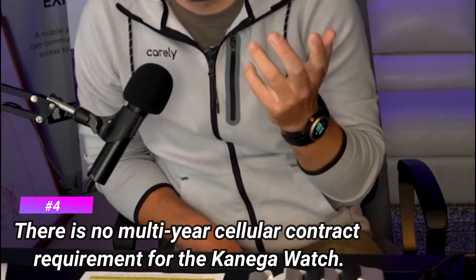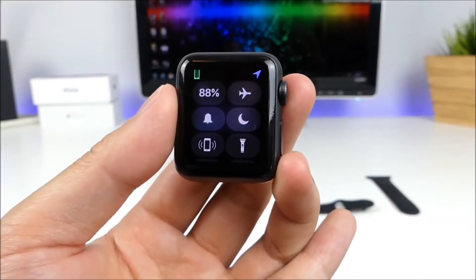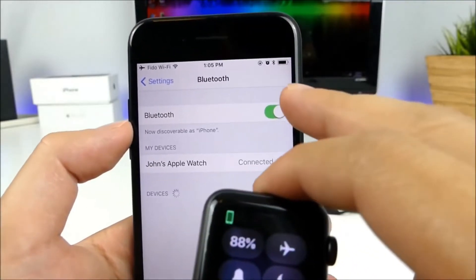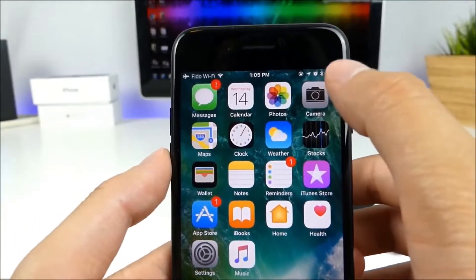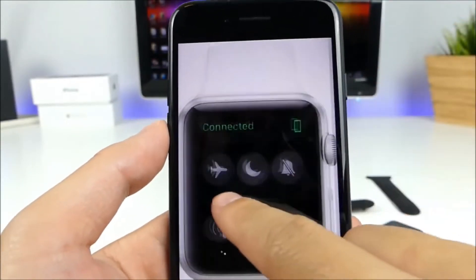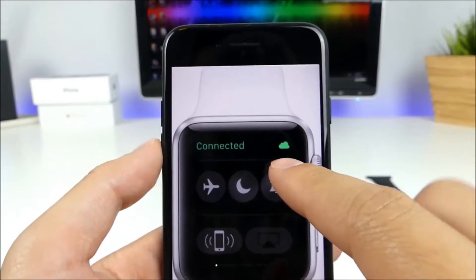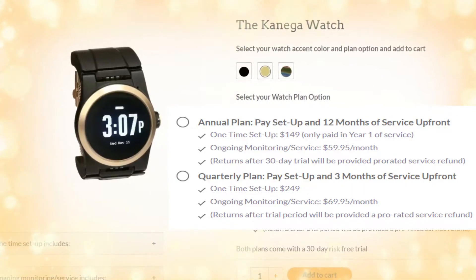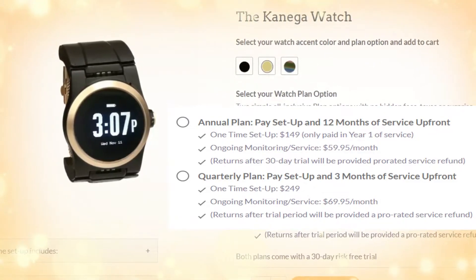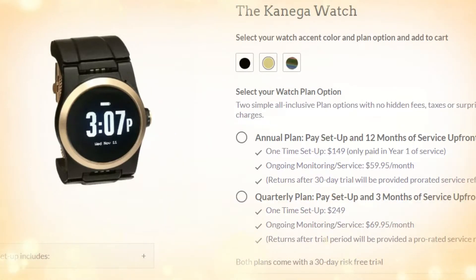Number 4: there is no multi-year cellular contract required for the Kanega Watch. With the Apple Watch, you can either buy the Wi-Fi version — which requires you to have an iPhone nearby at all times — or the cellular version, which requires you to sign a contract to get service. Either way, using the Apple Watch necessitates a cellular contract that, depending on the provider, can mean a commitment of a year or more. The Kanega Watch has Wi-Fi and cellular technology built in, and users can choose between an annual or monthly plan — both of which include cellular connectivity — and can cancel at any time.